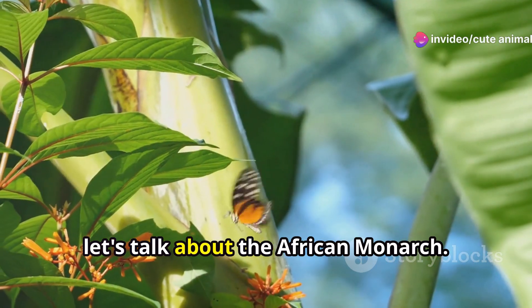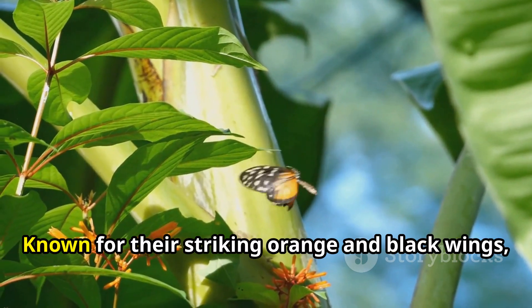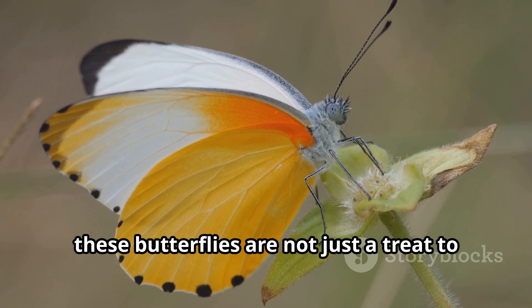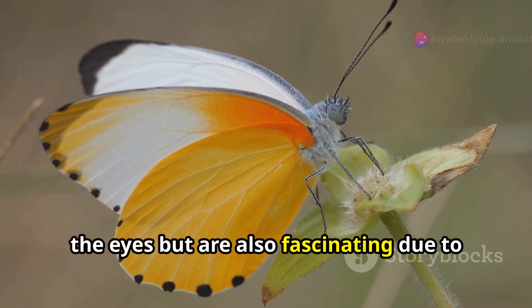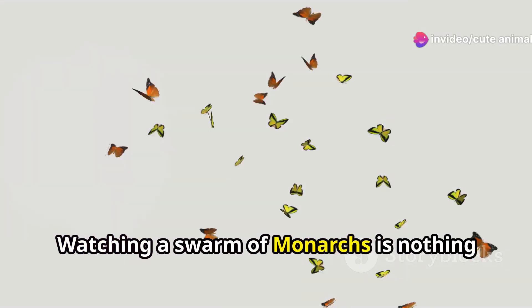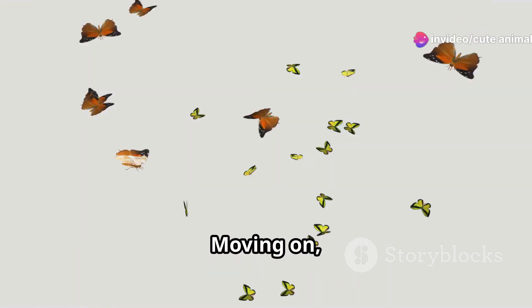First up, let's talk about the African monarch. Known for their striking orange and black wings, these butterflies are not just a treat to the eyes, but are also fascinating due to their migratory patterns. Watching a swarm of monarchs is nothing short of magical.